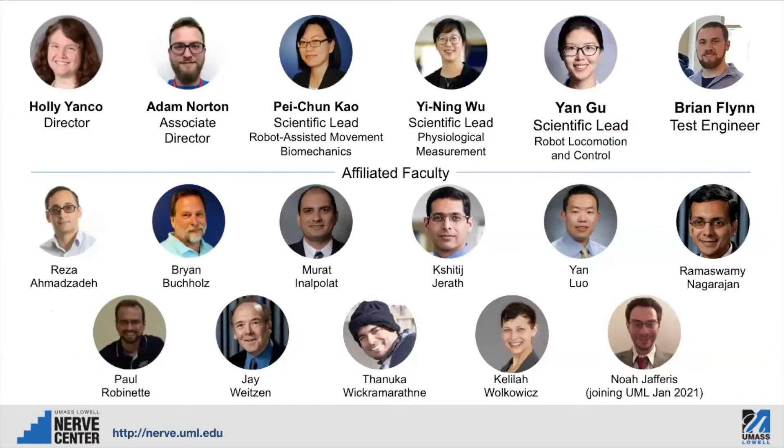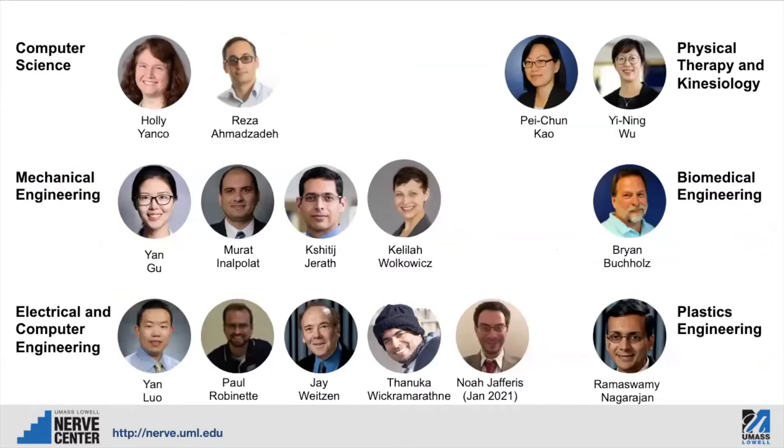This is our faculty and staff at the NERVE Center. On the top you can see our administrative structure: myself the director, Adam Norton the associate director, our scientific leads, and our test engineer Brian Flynn. All of our affiliated faculty are also listed on this page. Rather than go through the faculty on this page, I'd like to show you instead this view.